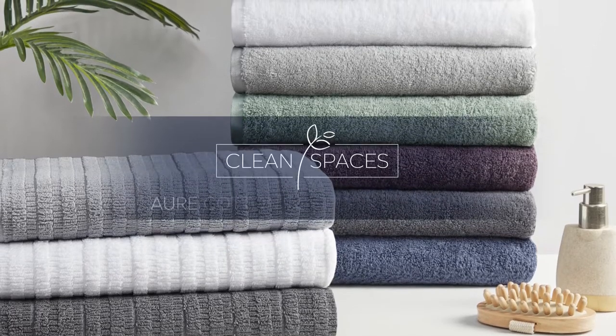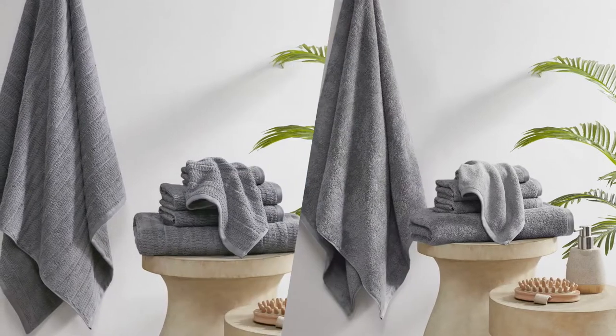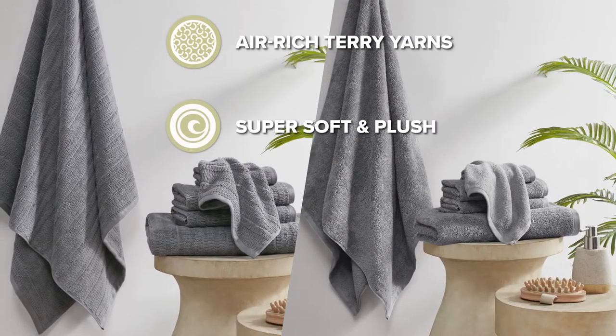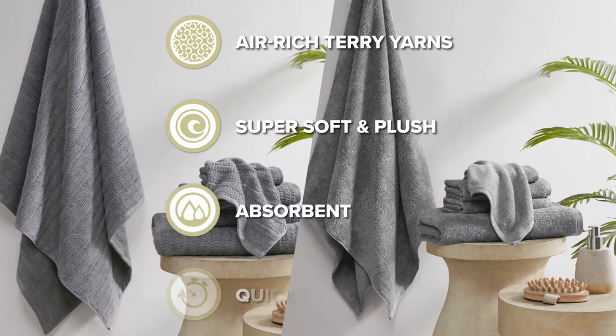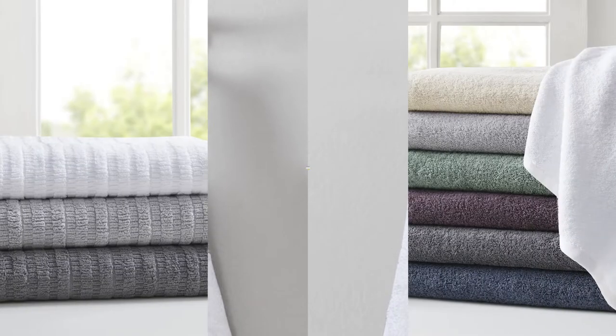Complete your bathroom decor with our Clean Spaces Cotton Towel Collection. This cotton towel set is made from air-rich terry yarns that create a super soft and plush towel, while also absorbent and quick-dry. Each towel is also finished with a hanging loop at the hem for easy display.